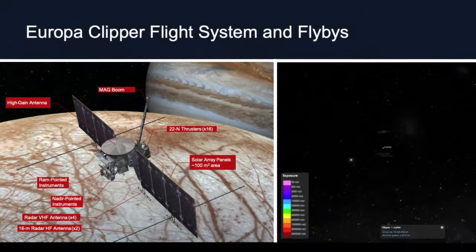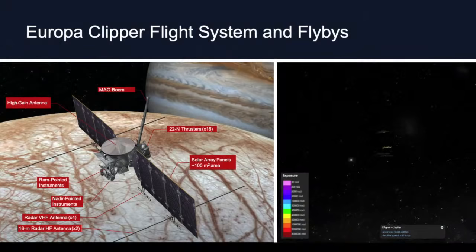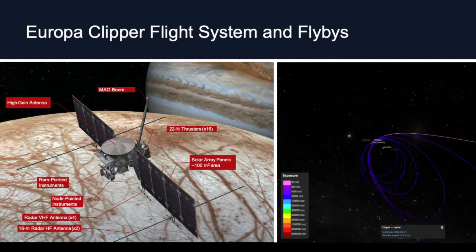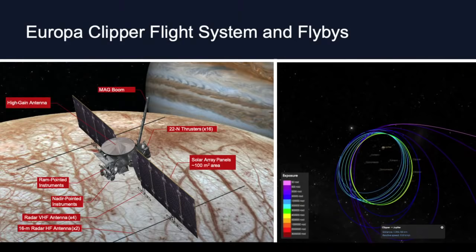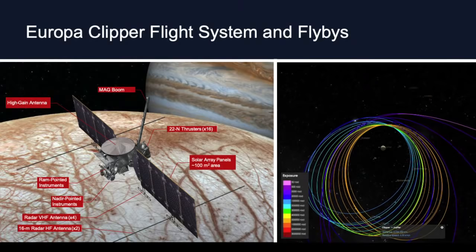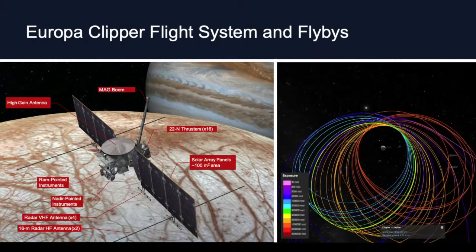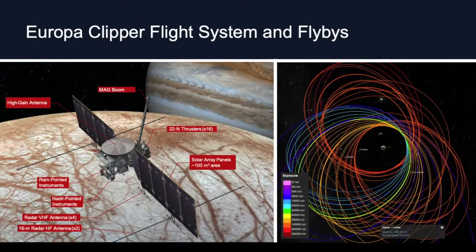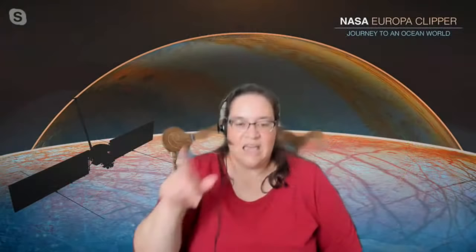Here's a picture of what the Europa Clipper spacecraft might look like, and an animation of how it gets to Europa. It goes in circles around Jupiter, getting closer and closer on approach. Then it starts doing flybys that go past Europa. Because there's a lot of radiation at Jupiter, we don't want to spend too much time right at Europa. So we go in, do a close flyby, take all our pictures and observations, then zoom out, play back our data to Earth, and get new instructions for the next orbit.